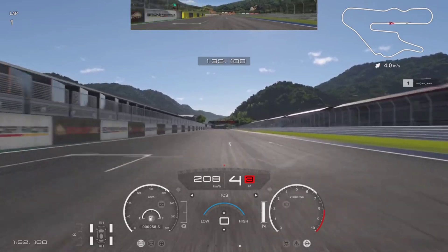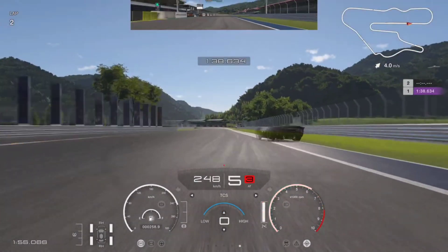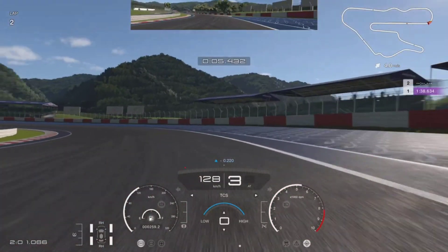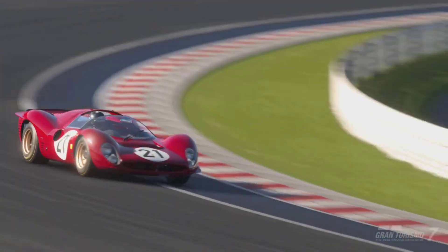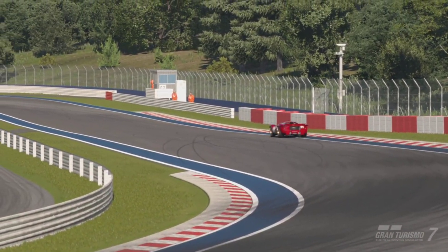Around Kyoto Driving Park, you are going to find yourself sitting lap times around the 1 minute 38 second mark bone stock. That isn't the fastest thing out there, but for a vehicle being bone stock it is really fast. And that's because it had to be — as I said, this was a full-on Le Mans racer.